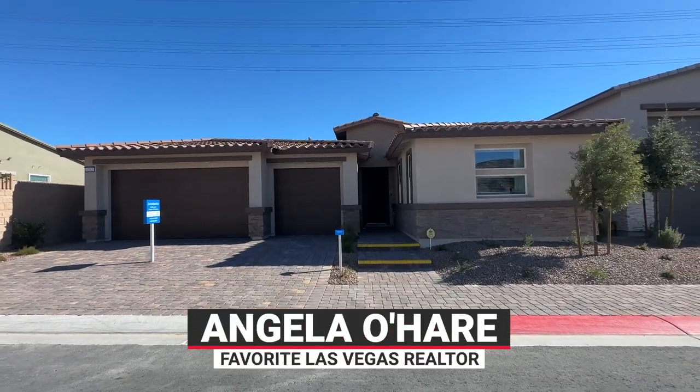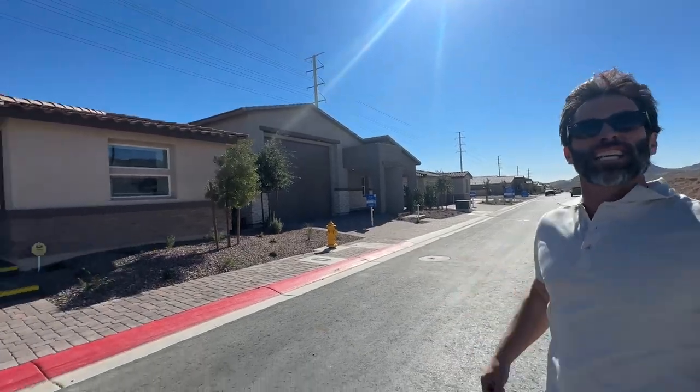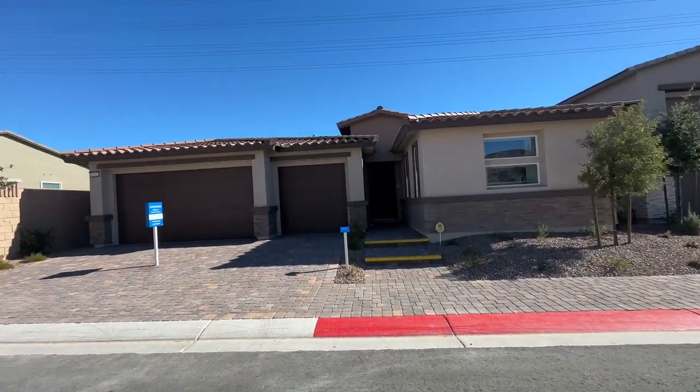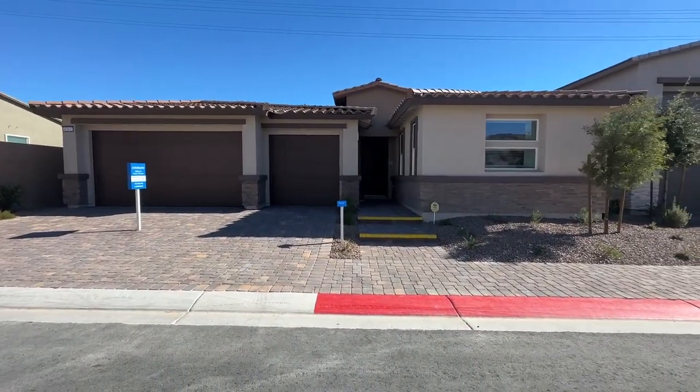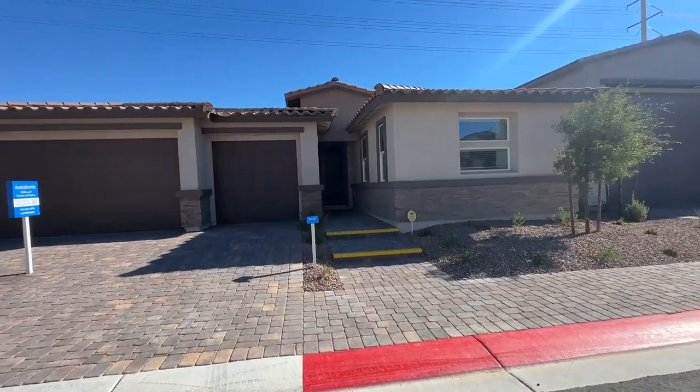Hey everyone, Angela O'Hare here, your favorite Las Vegas realtor, and Damien, her sidekick. We're here today over at Avery Point, a brand new single story community in the northwest part of the valley off of Ann Road and the 215.